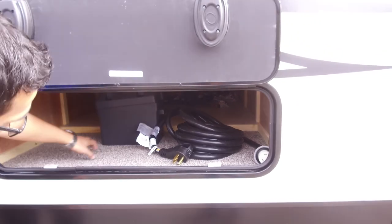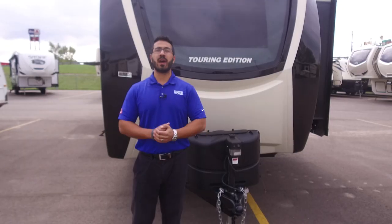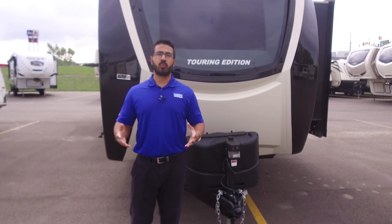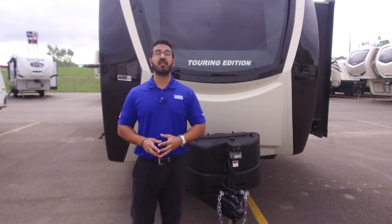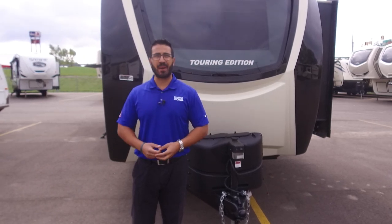And lastly, this slam-latch door with a magnet gives you access to the storage underneath the king bed — the same large under-bed storage shown from inside. Alright folks, that wraps it up — this is the 2018.5 Sport Trek Touring Edition 343 VIK. For price and availability, click the link in the description below. Thanks for watching — I'm Ian Baker, and let's go camping.